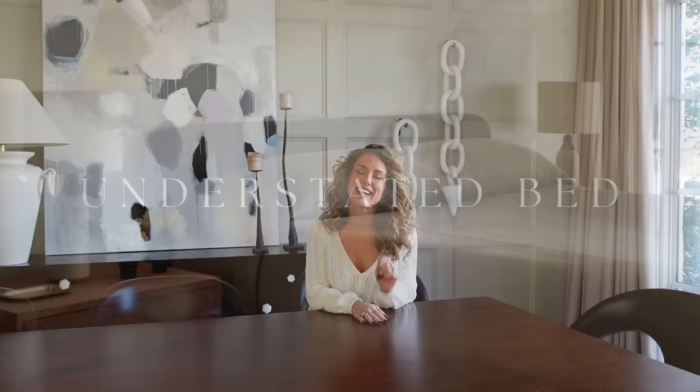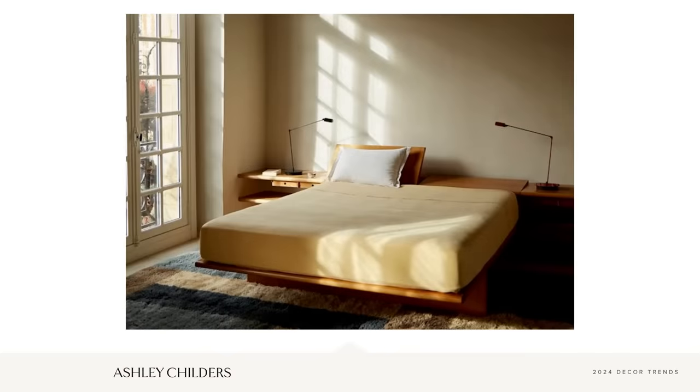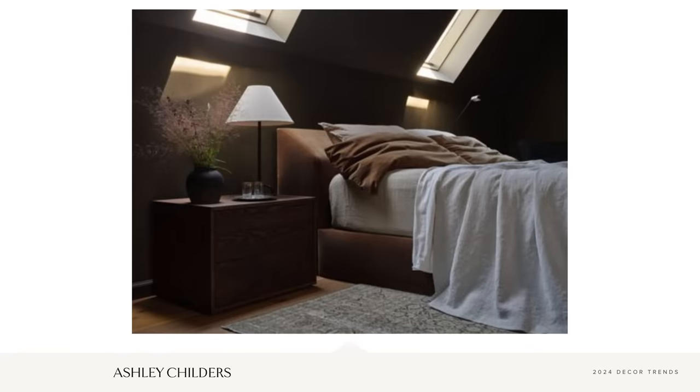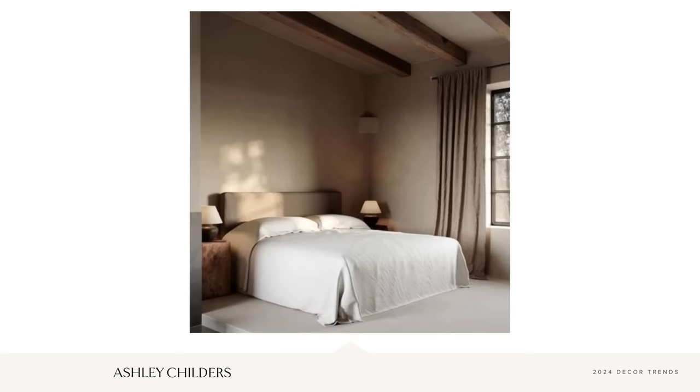Let's jump right into trend number one, and that is the understated bed. This trend gained popularity in 2023 and it will continue to thrive in 2024. It's all about restraint and a bit of minimalism when we are adorning our beds. An explanation of what the understated bed looks like would be a floor-grazing coverlet and minimal pillows — more of a spa-like approach to bedding, resulting in a serene, unfussy, paired-back bed.